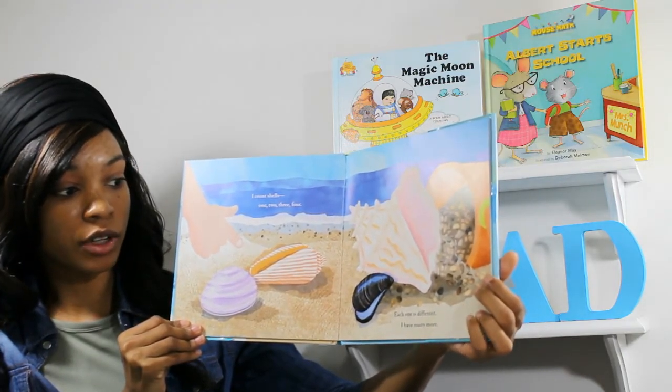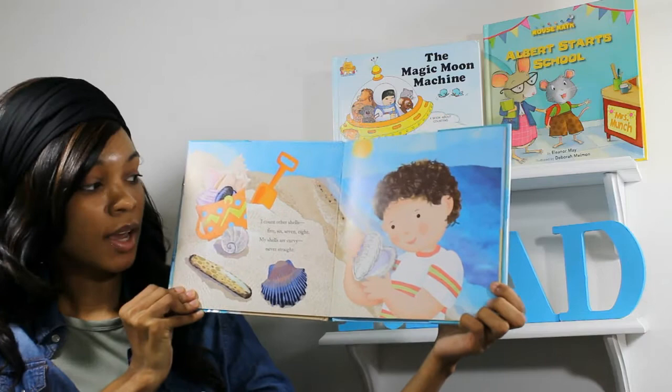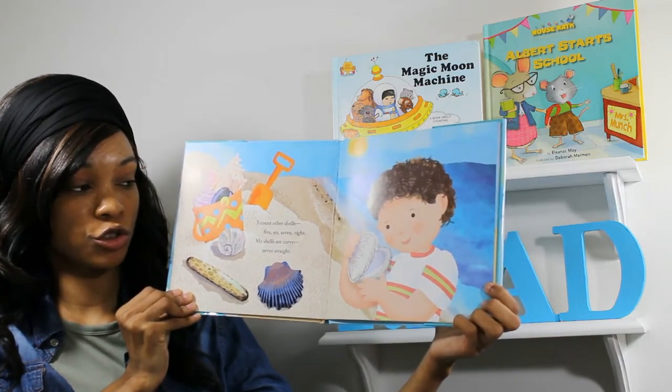Each one is different. I have many more. I count other shells. Five, six, seven, eight. My shells are curvy, never straight.